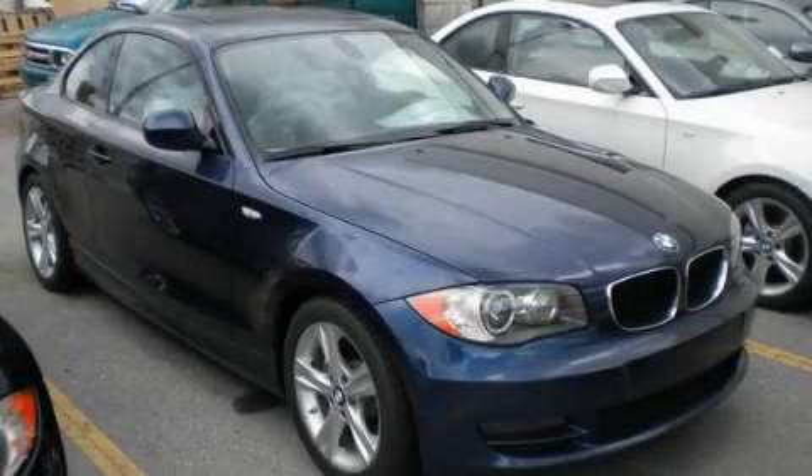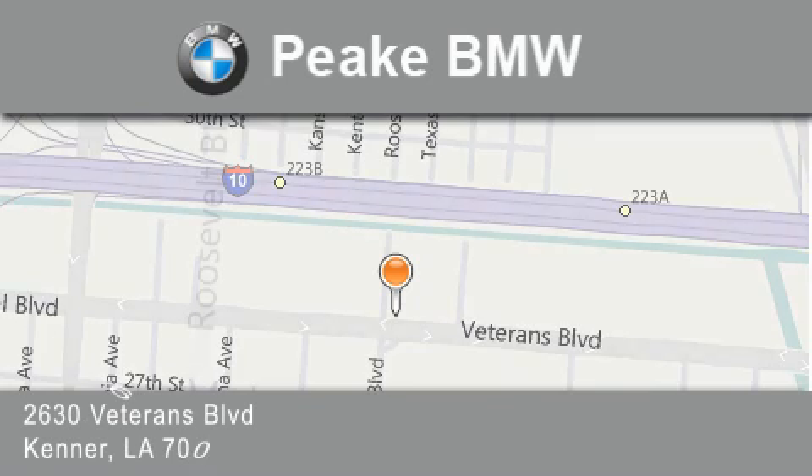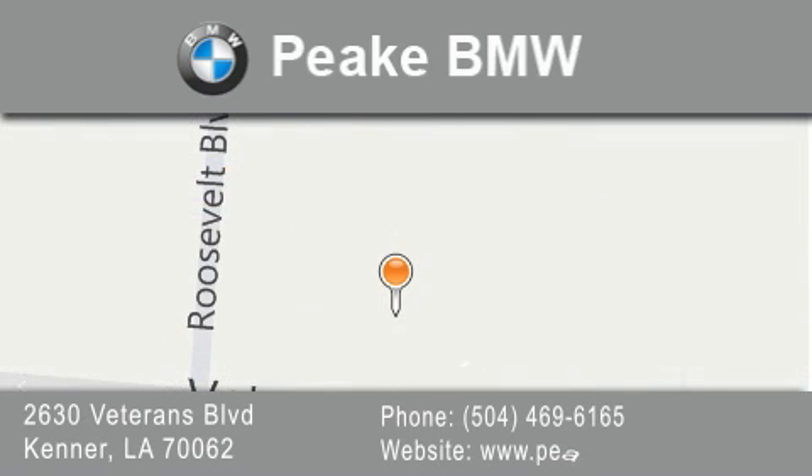Contact us today to arrange your test drive. Peak BMW is located at 2630 Veterans Boulevard in Kenner. Our goal is to exceed all of your expectations to ensure that you'll return for future visits.